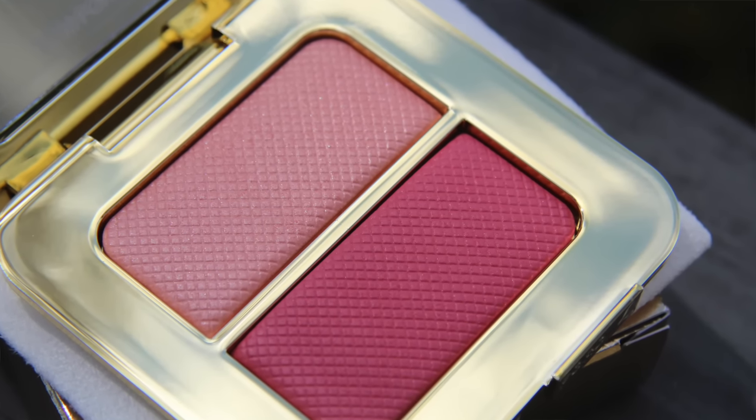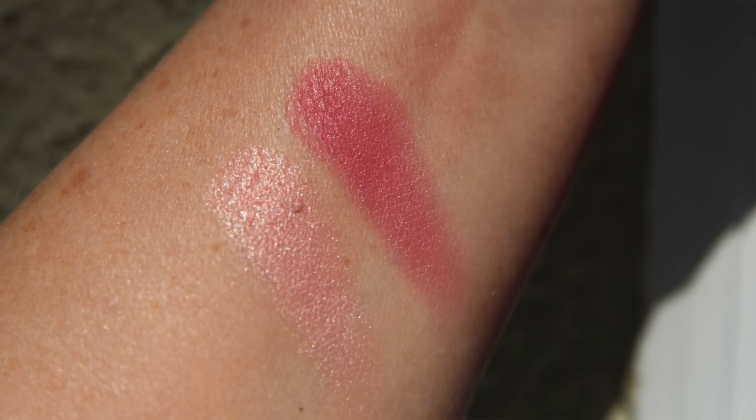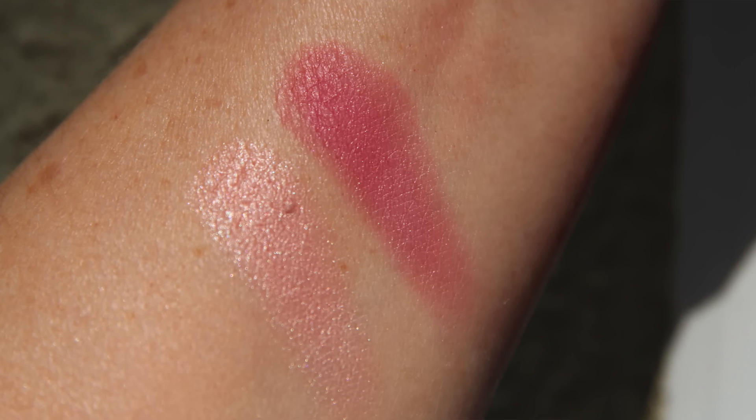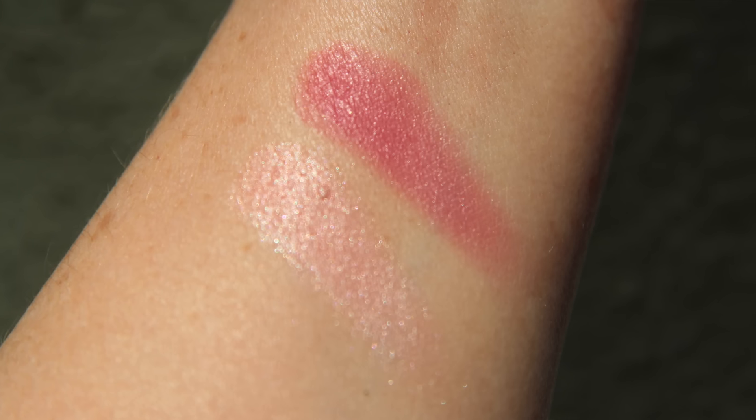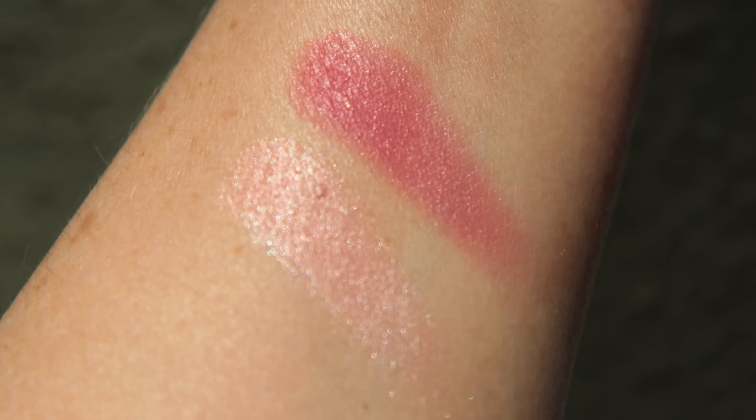By Coastal is $78, and it's a highlighter and blush duo with petal pink cheek colors, designed to bring a light, reflective finish to bronze summer skin.